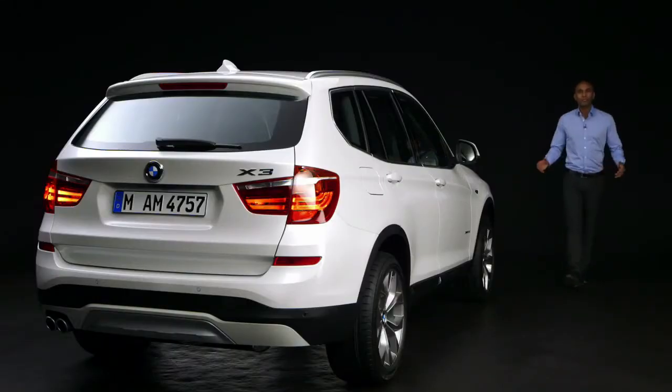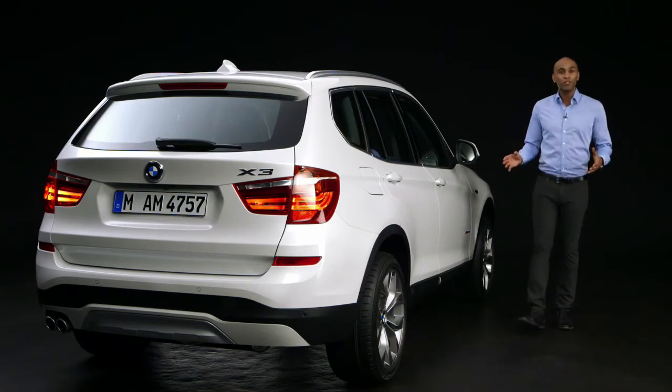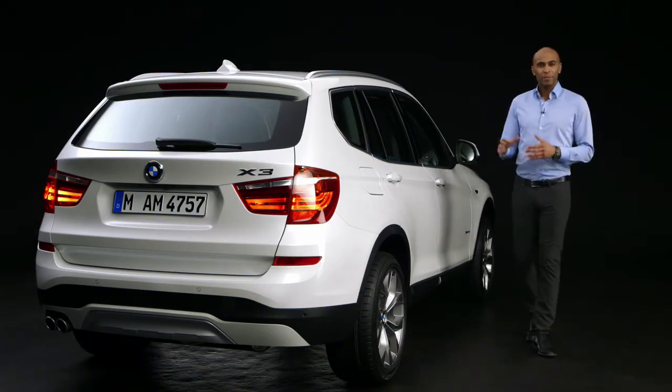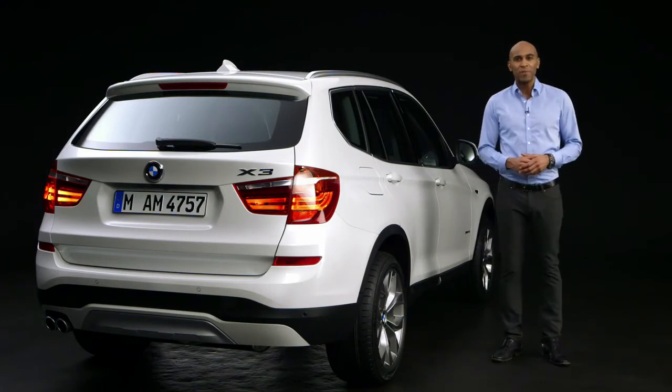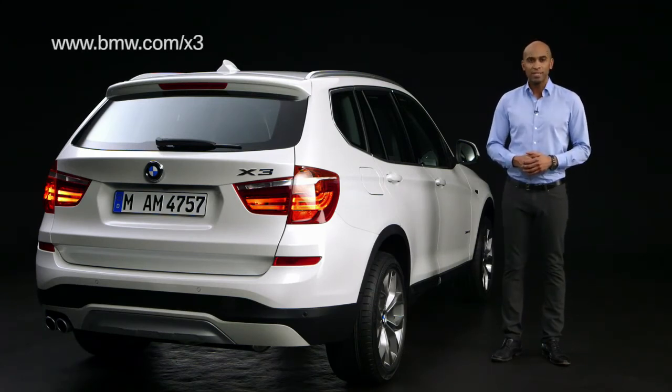The BMW X3 has taken the next step. It is now more dynamic, more functional, and more efficient. It is the perfect car for family, business, and leisure, and it has all the qualities to remain one of the most popular vehicles in its segment. For more information, go to bmw.com/x3.